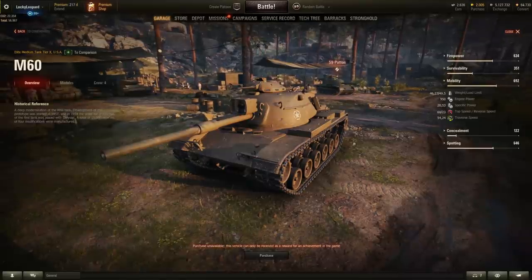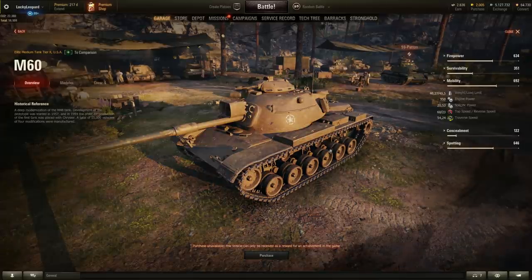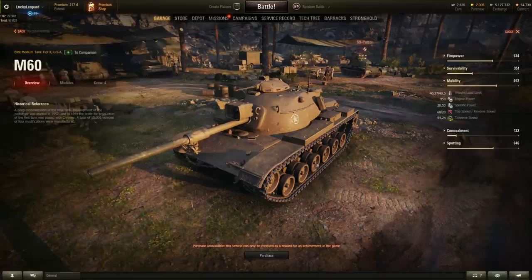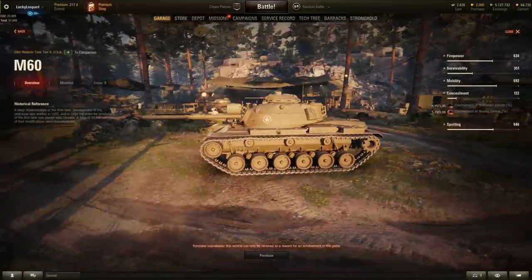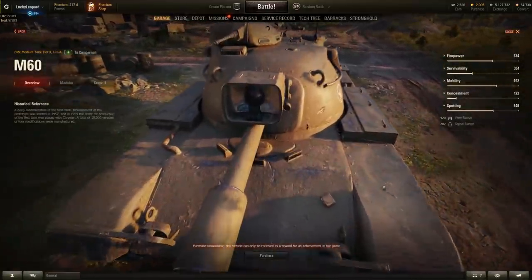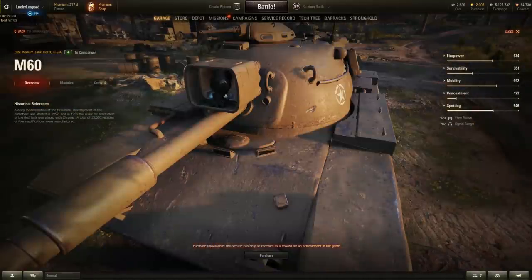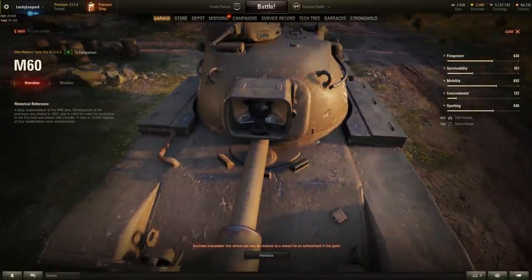Armor-wise the M60 is not impressive. But mobility-wise it's the best of the three: 46 tons, 950hp engine giving a 20 hp/t ratio, 60 km/h top speed forwards and 23 backwards — the best we've seen — with a 54 degrees per second hull traverse. Concealment isn't great given the tall silhouette. However, the view range is 420 meters — possibly the highest in the game. That massive headlight probably helps with spotting. Imagine turning it on for night battles — that would be pretty cool.